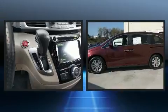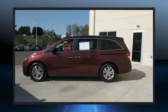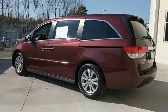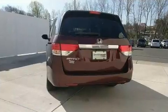Honda prioritized practicality, efficiency, and style by including speed-sensitive wipers, an automatic dimming rear-view mirror, and much more. Features such as automatic climate control and leather upholstery prove that economical transportation does not need to be sparsely equipped.